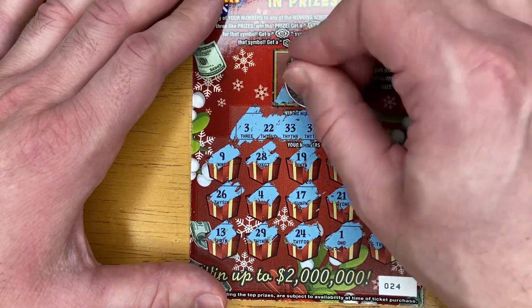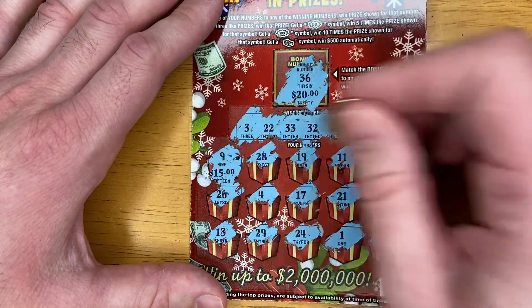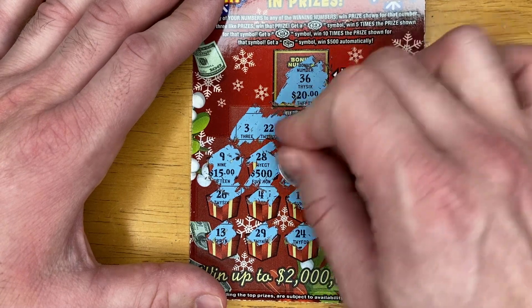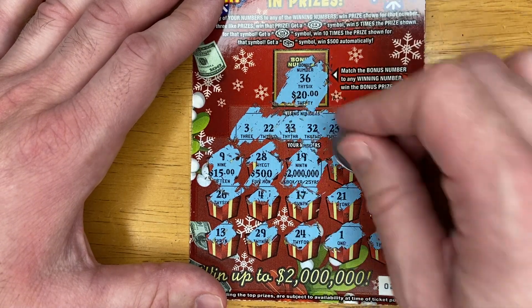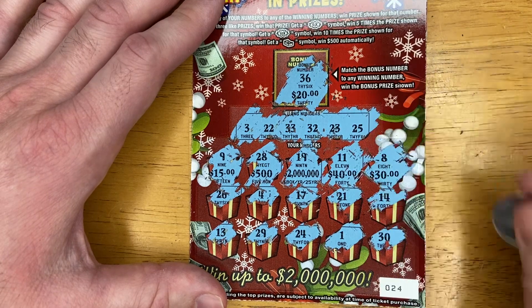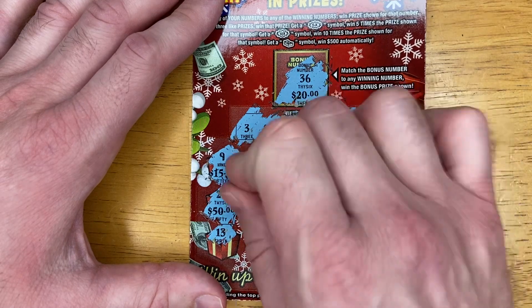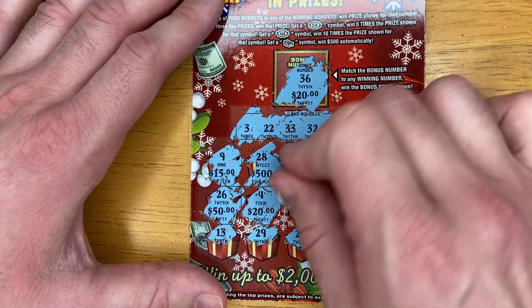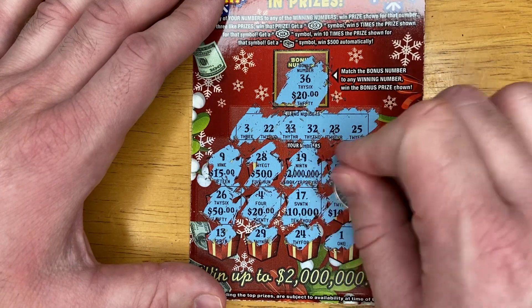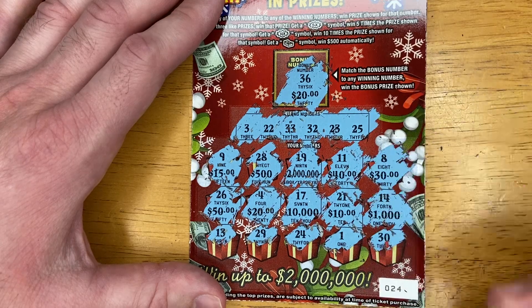Let's see if we get three like amounts. We got 20 up there. 15. 500. 200. 2,040. 30. 50. 20. 10,000. 10. And 1,000.